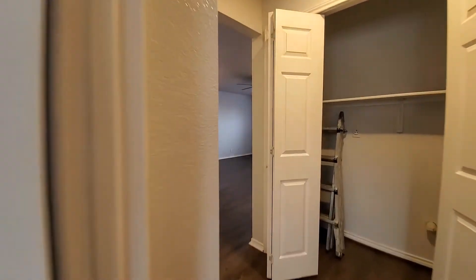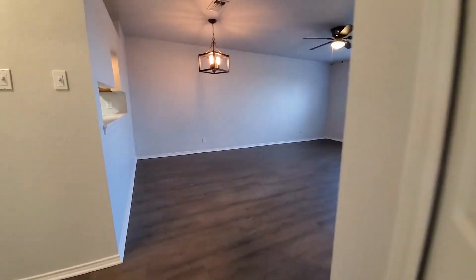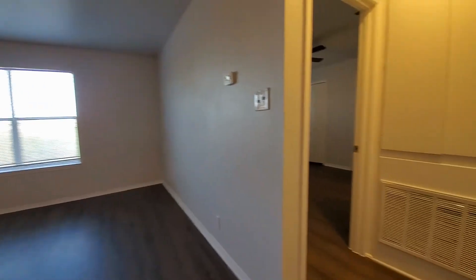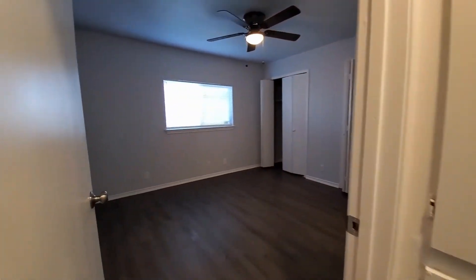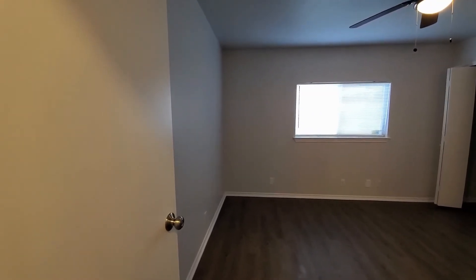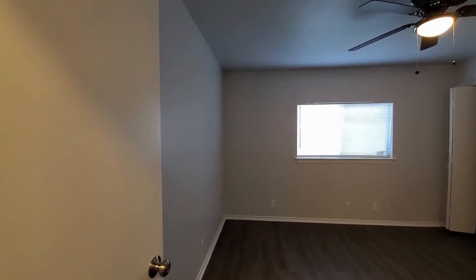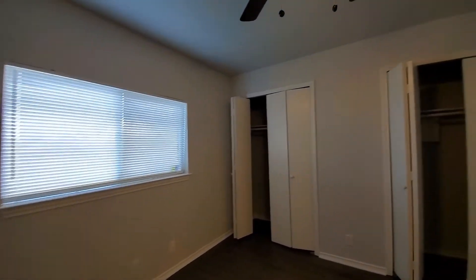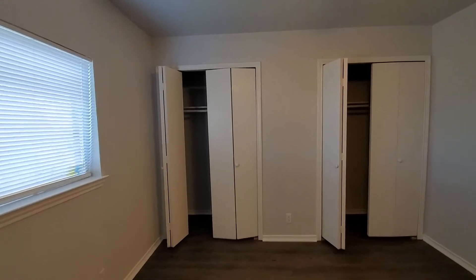Moving on, we'll go back to the living room area and take a right — this would be bedroom number two. Bedroom number two, just like number one: hardwood floors, big window letting in natural sunlight, nice fan keeping it cool. And two closets. Awesome.